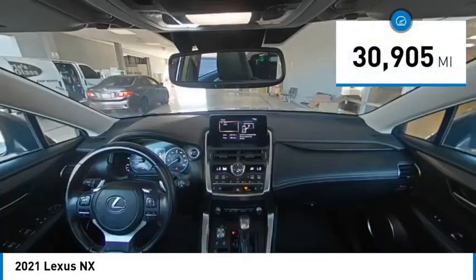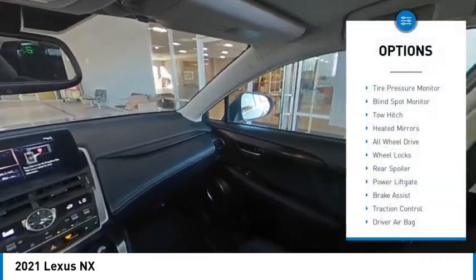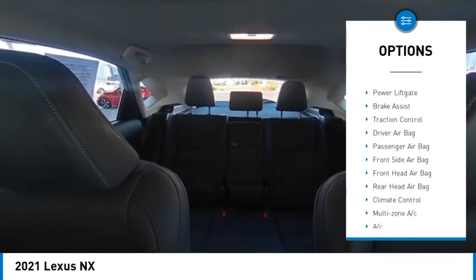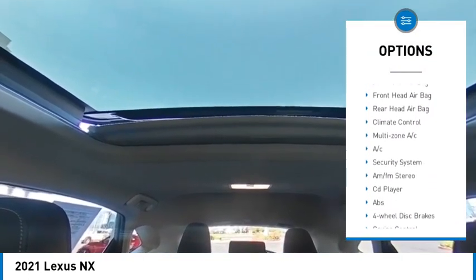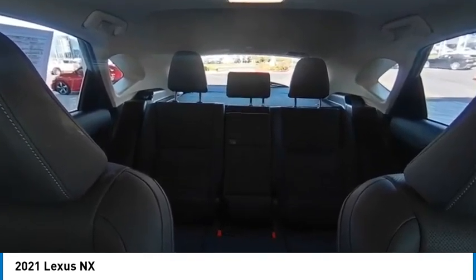This vehicle has less than 35,000 miles. Here are some of this vehicle's great options: tire pressure monitor, blind spot monitor, toe hitch, heated mirrors, all-wheel drive, wheel locks, rear spoiler, power lift gate, brake assist, and traction control.